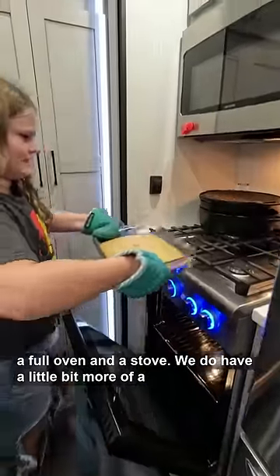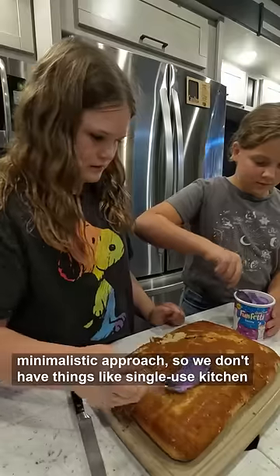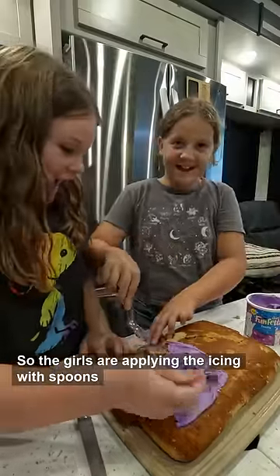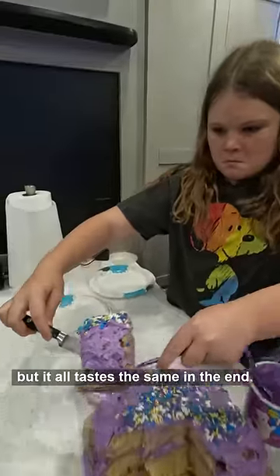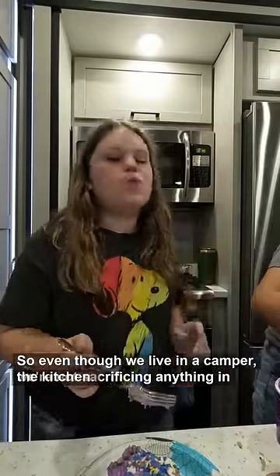We do have a little bit more of a minimalistic approach, so we don't have things like single-use kitchen items, so the girls are applying the icing with spoons, but it all tastes the same in the end. So even though we live in a camper, we're not sacrificing anything in the kitchen.